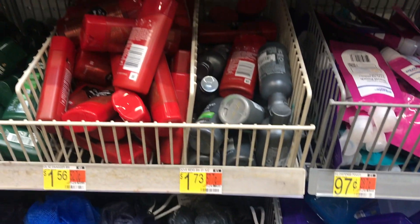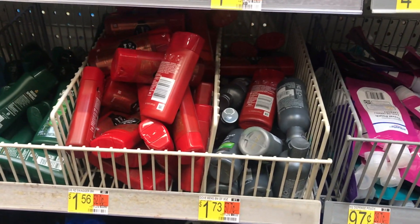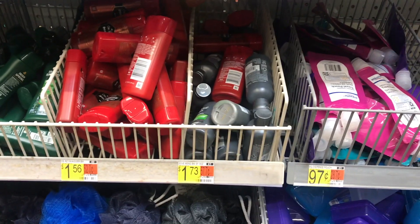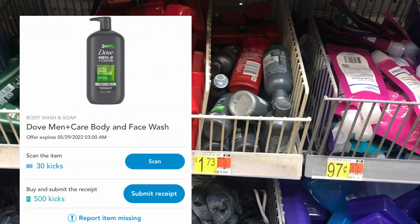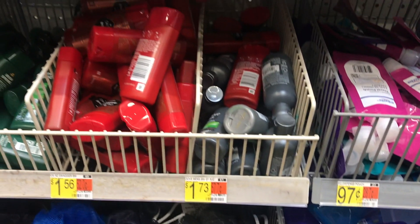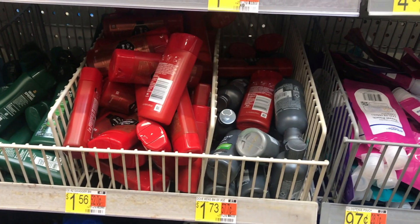Next item I picked up was this Dove Men's body and face wash, priced at $1.73. I'll get back 530 Shopkicks. Remember you can purchase from the travel section — just make sure you scan the bigger items for the in-store kicks. 530 Shopkicks is equivalent to $2.12, making it completely free and a $0.39 moneymaker.